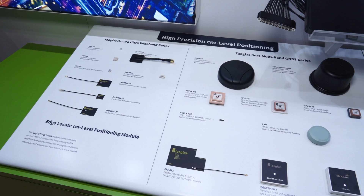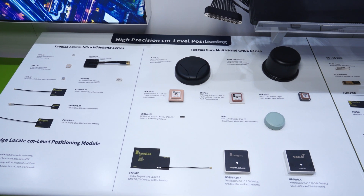We're here at Mobile World Congress Los Angeles at the TowerGlass booth, and Dennis, you all had an exciting product announcement this morning. I was hoping you could take me through the details. I'd be happy to. The product is called Edge Locate and it is a very small form factor, high precision accuracy locationing device.